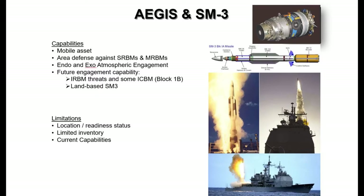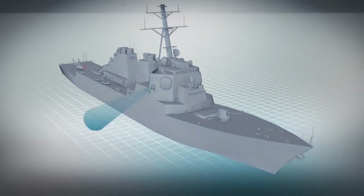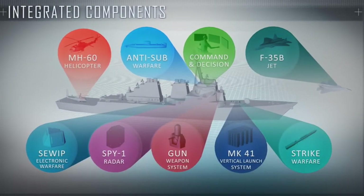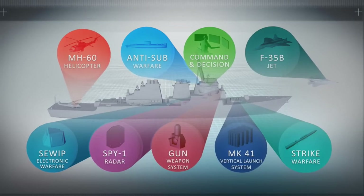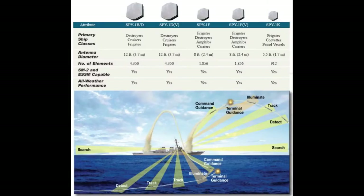The Aegis SPY-1 radar is a solid-state multifunctional S-band phased array radar onboard Aegis cruisers and destroyers. The radar supports BMD detection and provides engagement data to the vessels. The COBRA DANE X-band radar is a phased array 360-degree radar that can detect objects up to 4,800 kilometers.